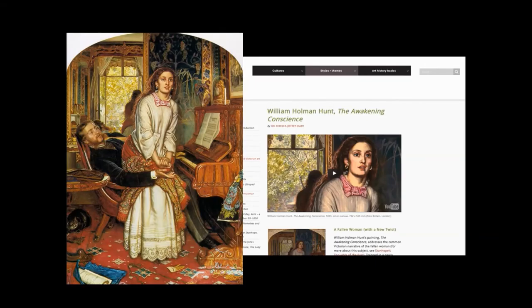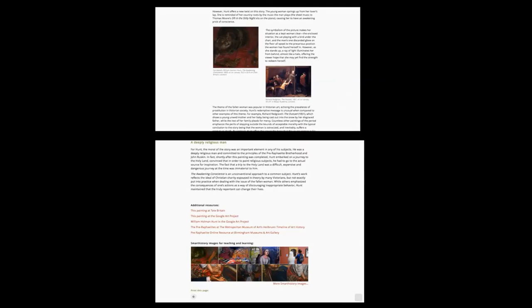The Awakening Conscience entry on Smart History contains basic information about the painting in both written and audio formats. It also contains hyperlinks to other articles that explain certain concepts. And if you go down, it contains little details of the picture, its relation to some other Victorian paintings at the time, and at the bottom a series of things you can click on to give you more information about that particular painting.